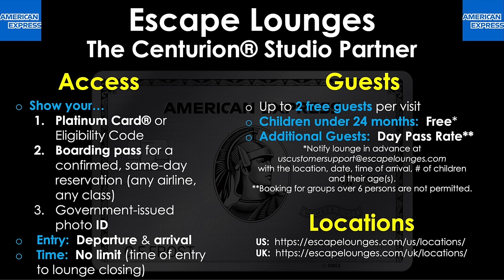For the time allowance, there is no limit to how long you can stay — that is, from the time you enter to the lounge closing time. For the guest policy, you can bring up to two free guests per visit, and children under 24 months of age are free. The terms say you should notify the lounge in advance by email with the date, time of arrival, and the child's age, although it's unclear how strictly that's enforced. Beyond that, additional guests will pay the day pass rate, and bookings for groups over six people are not permitted. To view the different locations, links are provided for both the U.S. and the U.K. Here's my walkthrough tour of the Escape Lounge at Oakland International Airport.